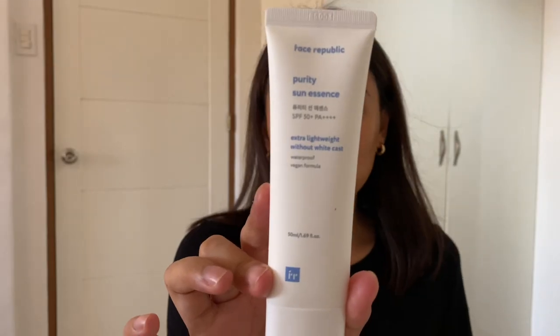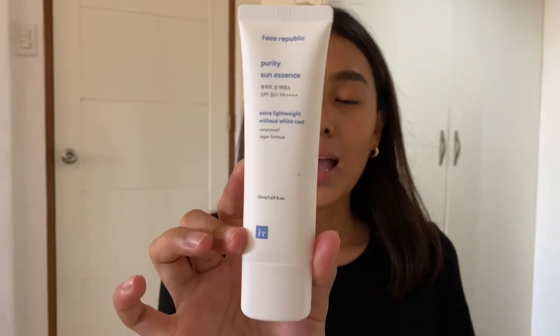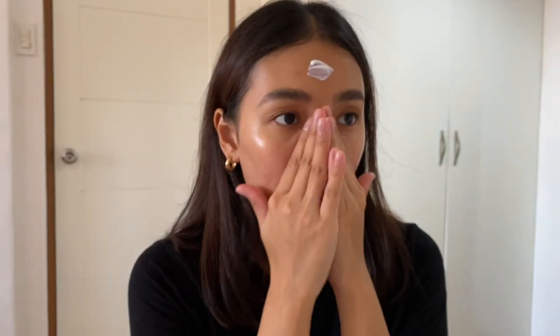I've already done my eyebrows off-camera because I want to do a separate video of my eyebrow routine. So now let's go in with sunscreen. My sister loves this brand, Face Republic, and sometimes I like trying out their products. This is the Purity Sun Essence — it's extra lightweight without white cast. I haven't tried it before, so this is also my first time. It looks really opaque, and I'm blending it out.